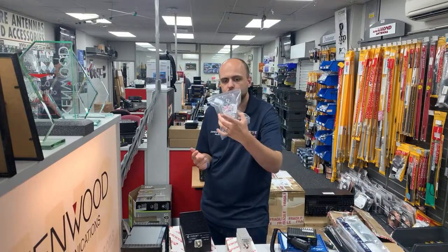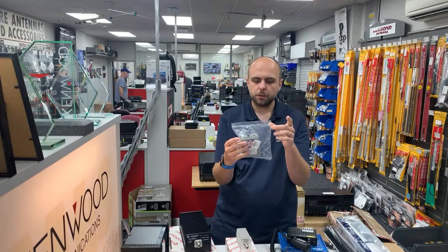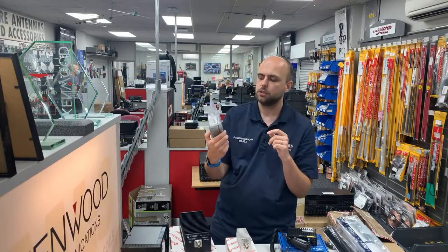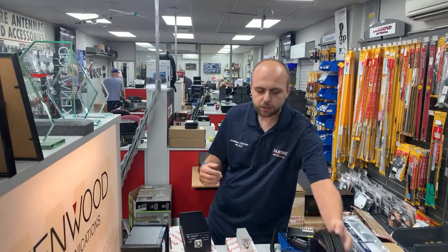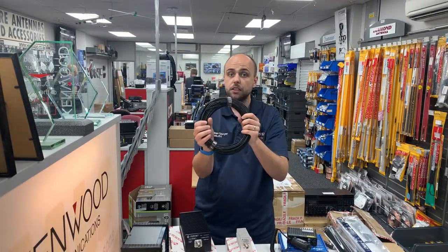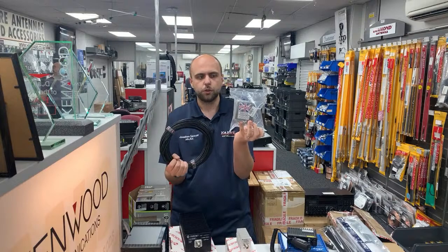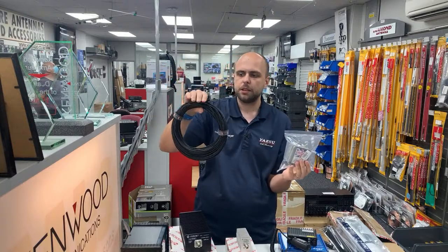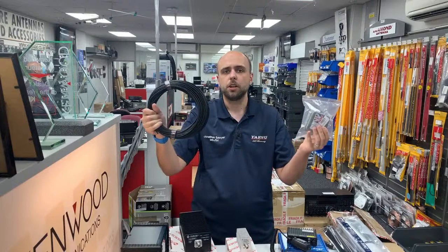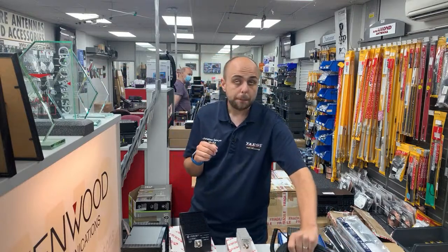Not a week goes by without mentioning 49:1 transformers — we have new 49:1 ununs available from stock. Keep your eyes peeled because we've got a higher-power version coming very soon. We've also still got 50-metre rolls of DynaFlex wire. If you go for a 49:1 transformer and cut 40 metres off the roll, keeping 10 metres for a 20-metre dipole, you'll be getting on every harmonically related band between 80 and 10 metres.